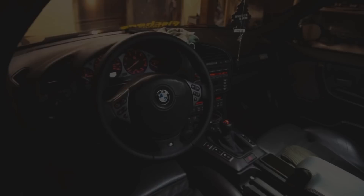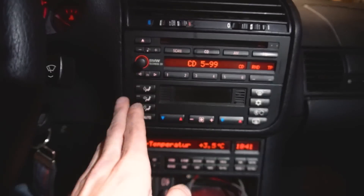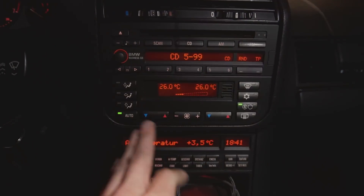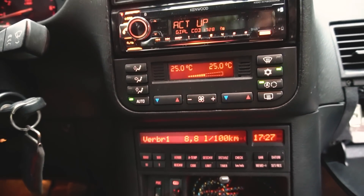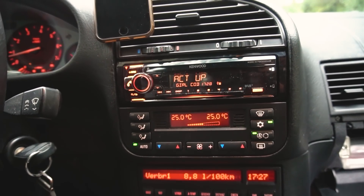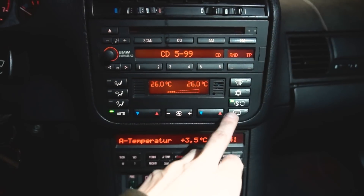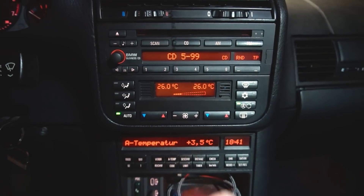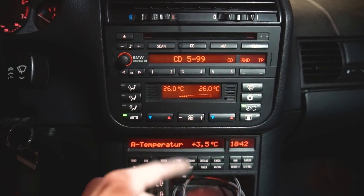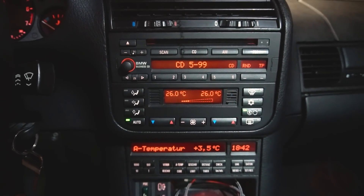Nachgerüstet wurde die Klima-Automatik. Hier seht ihr die Klima-Automatik – wenn ich jetzt die Zündung anmache, seht ihr eine Zweizonen-Klimaanlage, die tadellos funktioniert und auch befüllt ist. Hier mit AOC-Funktion: AOC bedeutet automatische Umluft, die schaltet automatisch um. Da ist ein AOC-Sensor vorne im Motorraum. Habt ihr dieses A nicht, habt ihr nur eine normale Klima-Automatik.